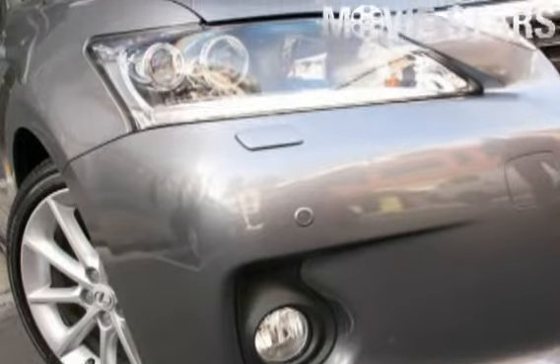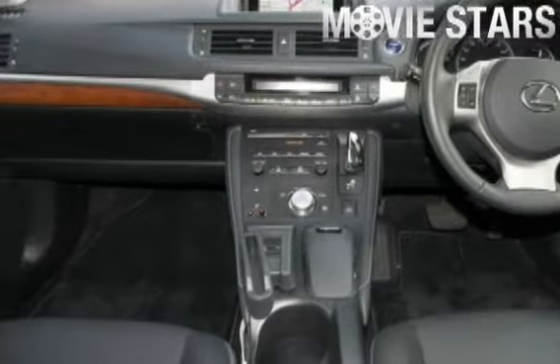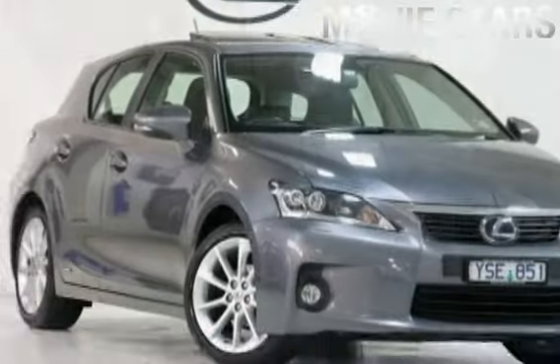Used Cars Online is proud to offer you this great value 2011 Lexus CT200H. It has an efficient 1.8 litre engine and a smooth shifting constant variable transmission.